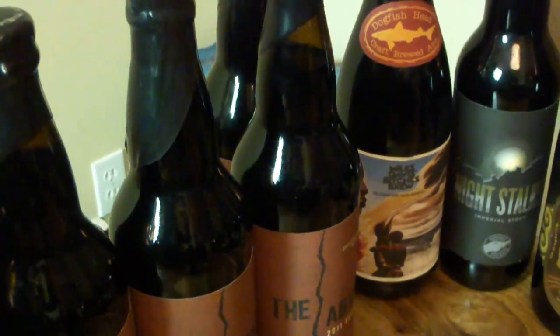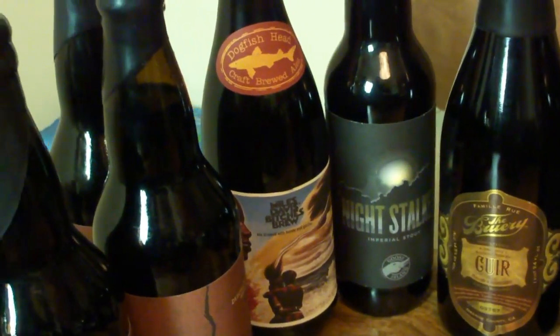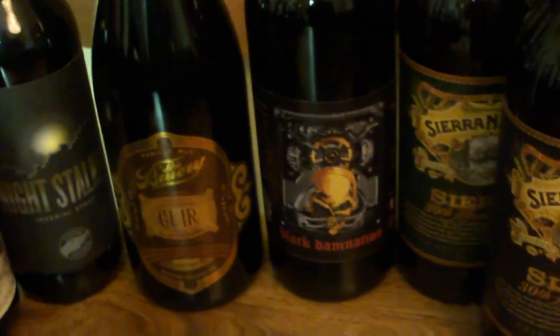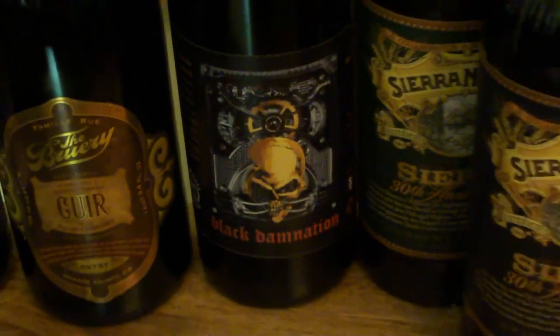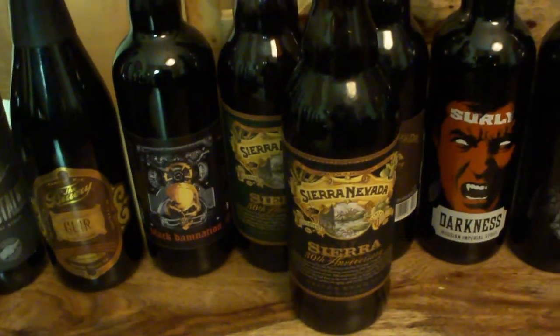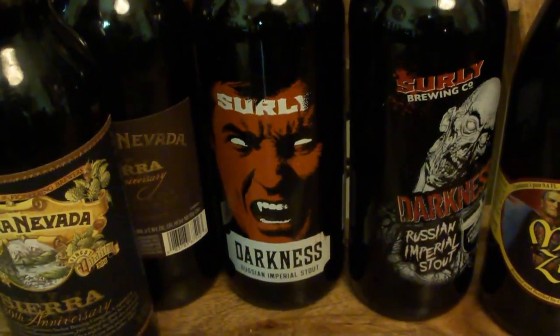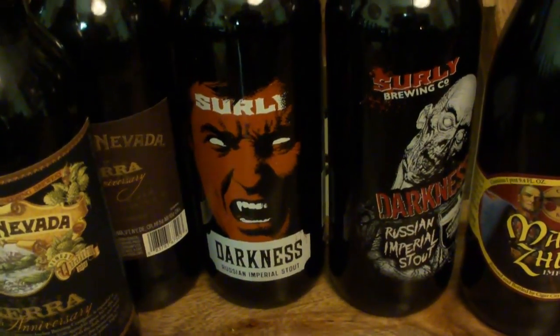Dogfish Head Miles Davis Bitches Brew — I'm aging that one, it was pretty good. Night Stalker, Imperial Stout from Goose Island. Got some of the brewery. Black Damnation — oh yes, that's a damn good beer. I got some of the Sierra Nevada 30th Anniversary left. Some Surly Darkness — I think that's 10 and 11, or maybe 11 and 12. Darn good beers.